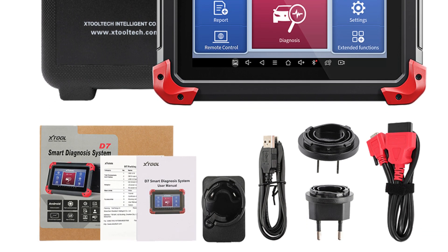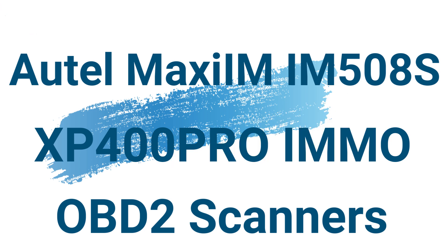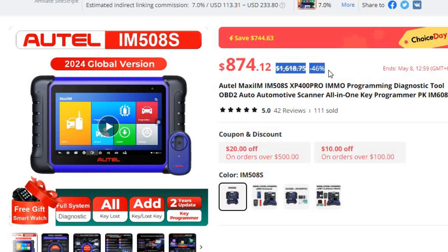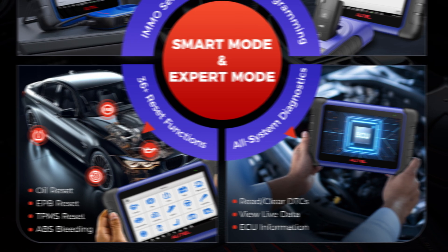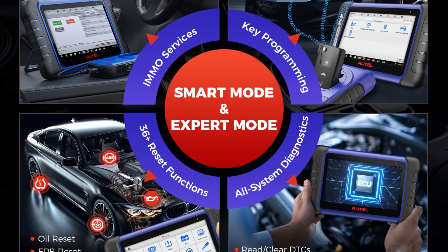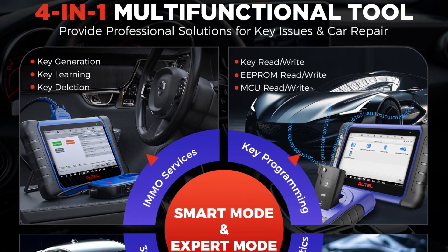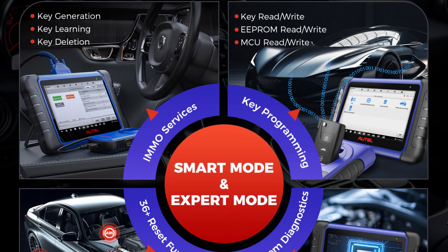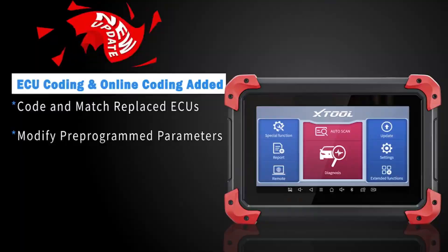Number 1: AutoMaxi IM508S XP400 Pro IMMO OBD2 Scanner. This scanner is here with 46% price off — now you can get it at around $874. In the ever-evolving landscape of automotive technology, professionals and enthusiasts demand cutting-edge solutions that streamline diagnostics, programming, and key services. The AutoMaxi IM508S XP400 Pro is a game-changing all-in-one key programming and diagnostic tool designed to meet the diverse needs of modern automotive professionals.